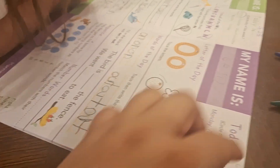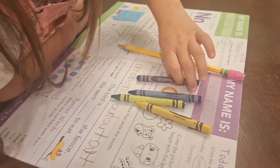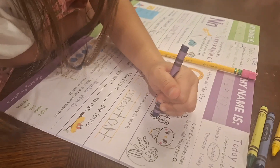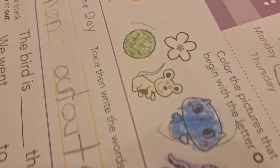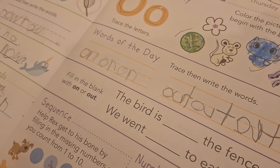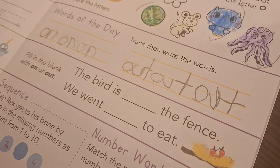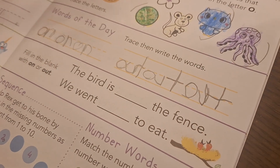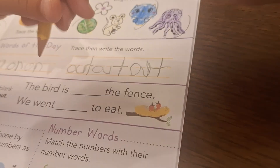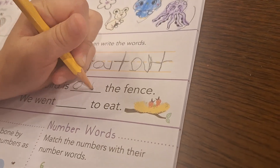Now let's color these. I brought a couple crayons. It is pretty late and I didn't want to grab a whole bunch. Here she colored these. Fill in the blank: the bird is on the fence, or the bird is out the fence? The bird is in the fence. On. Say on — on the fence. O-N. On.